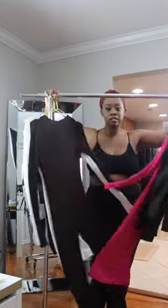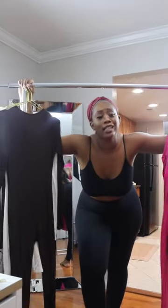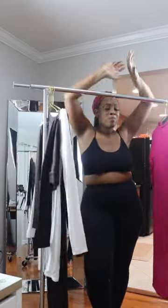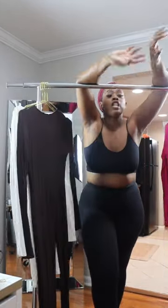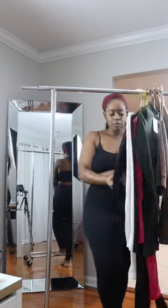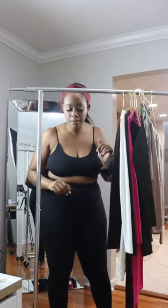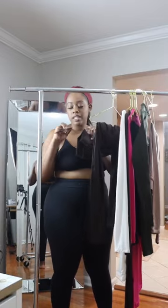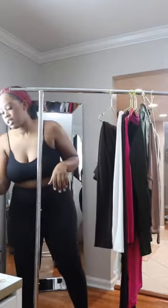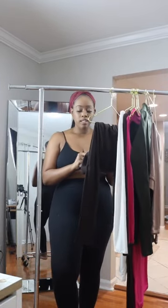What's up guys, today we got us a Naked Wardrobe haul. If this is your first time on my channel, don't forget to like, comment, and subscribe. My name is Toya Monique and welcome back girls. Today we're gonna do a Naked Wardrobe haul — let's see everything. I think everything's a medium; I haven't tried anything on and everything still has tags, so we're gonna cut these tags off before we get started.